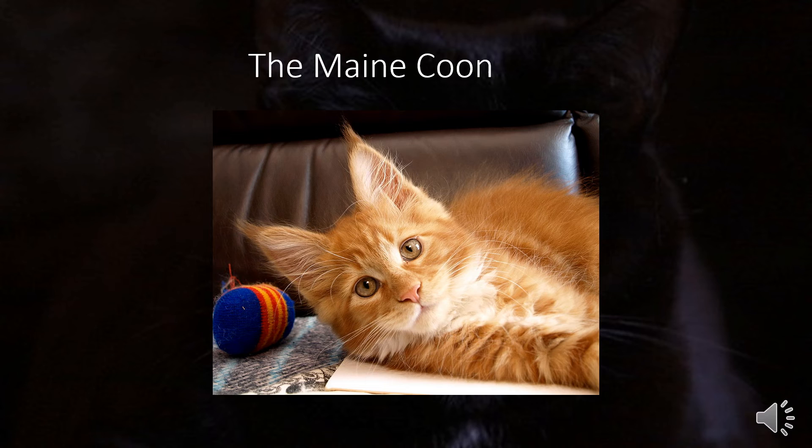Lastly, we have the Maine Coon. The Maine Coon originated in Maine, where they helped keep away mice and traveled on ships. They weigh 9 to 18 pounds, and some can weigh over 20. They enjoy being with people and always follow their owners around. Since they have a history of hunting mice, they are wonderful cats to have around to keep rodents away.